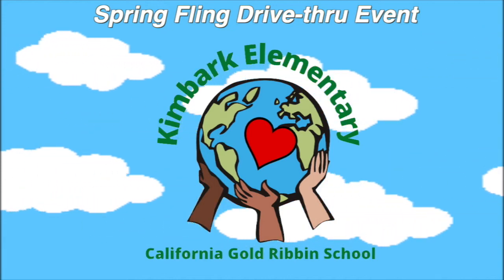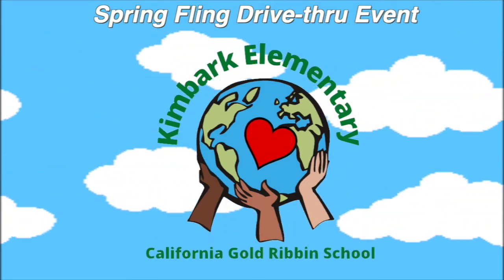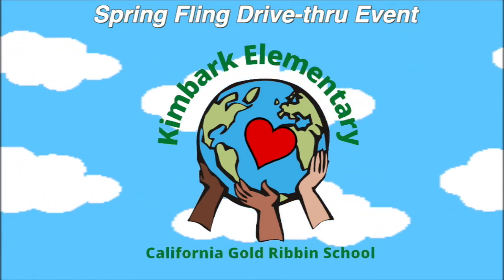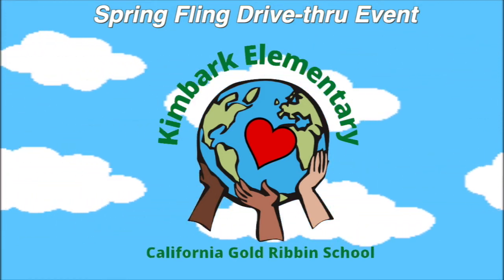Our next exhibit is from another awesome teacher at Kimbark, Ms. Browning. Ms. Browning and her second grade students have been working hard all year and definitely did not let distance learning get in the way of doing some excellent work and amazing projects. One in particular is the recycled art project.